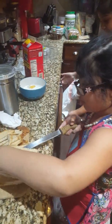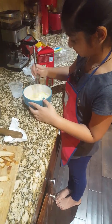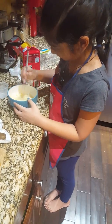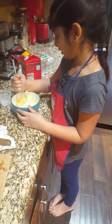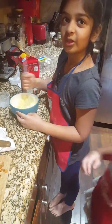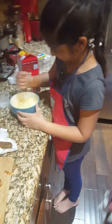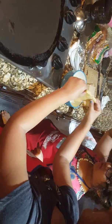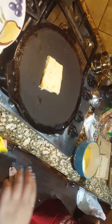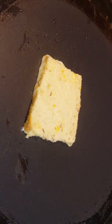And then you need a whisk to mix it all together. You want to mix it until all the yolk is gone. So you flip the bread two times, front and back, and then you immediately drop it onto the griddle.